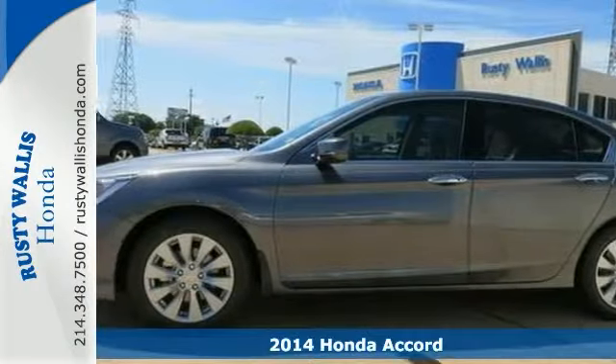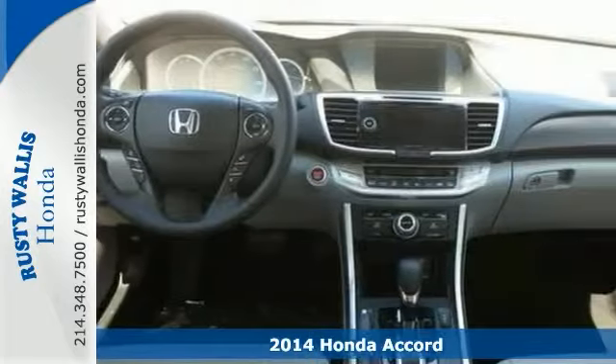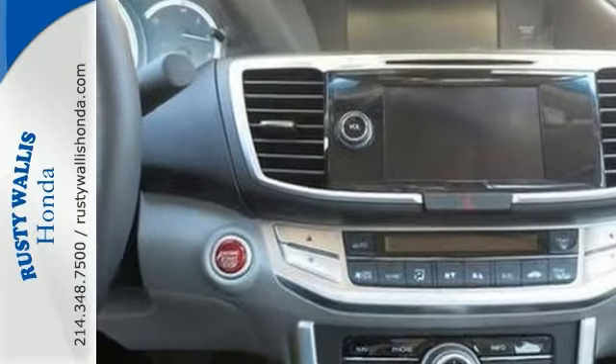There isn't a better car than this outstanding 2014 Honda Accord. Get the lead out as you dominate the road with style and get superb gas mileage while you're at it. It has such a quiet ride, it could lull a baby to sleep.